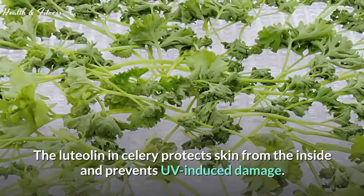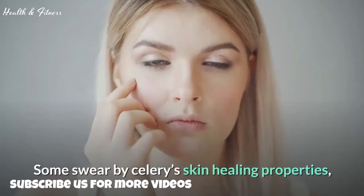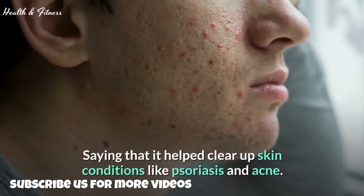The luteolin in celery protects skin from the inside and prevents UV-induced damage. Some swear by celery's skin-healing properties, saying that it helped clear up skin conditions like psoriasis and acne.